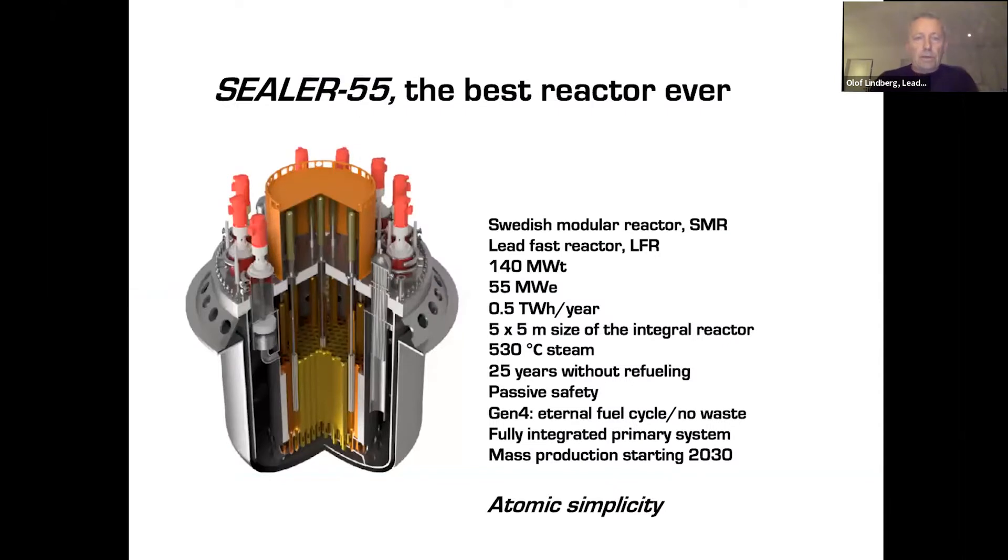Our product will be the best reactor ever, called SEALER-55, because it's 55 megawatt electric. It's a lead fast reactor. Fast is good because it means we can recycle the fuel forever. It's small — 5 by 5 meter diameter — which means we can mass manufacture in a factory and transport on trucks. Because it's not water-cooled like all reactors today, the steam is 530 degrees, which means we can use it for biofuel production and hydrogen production very efficiently.